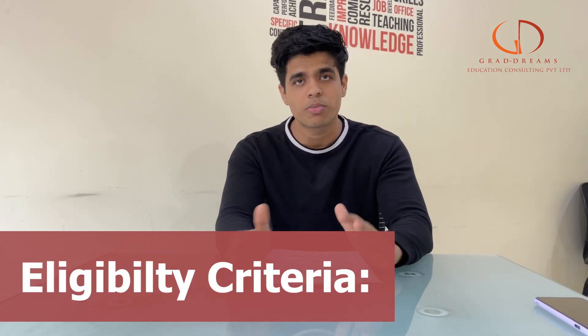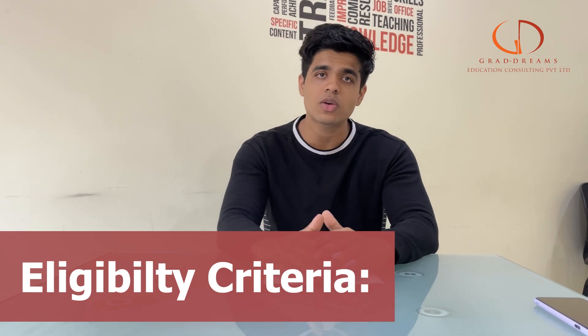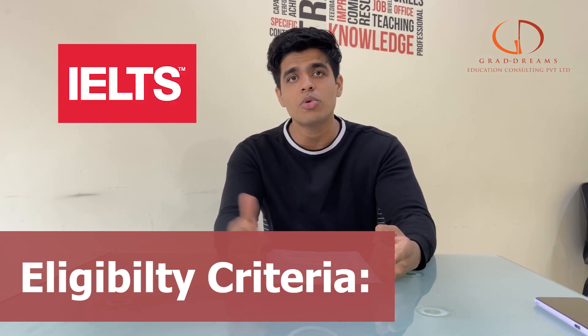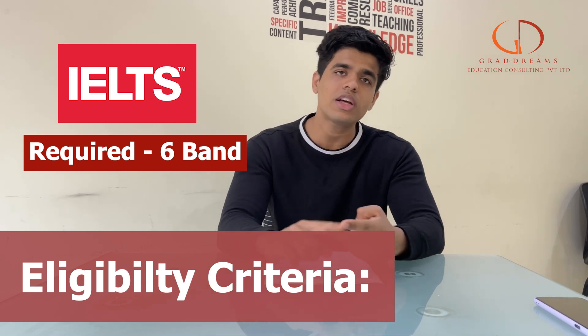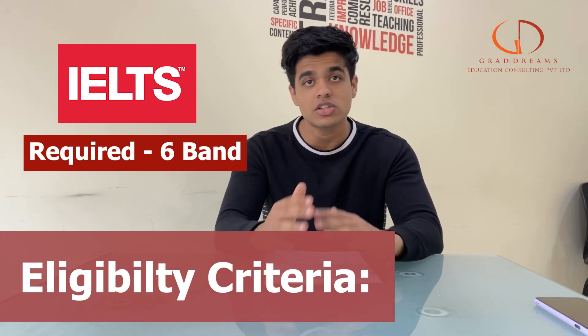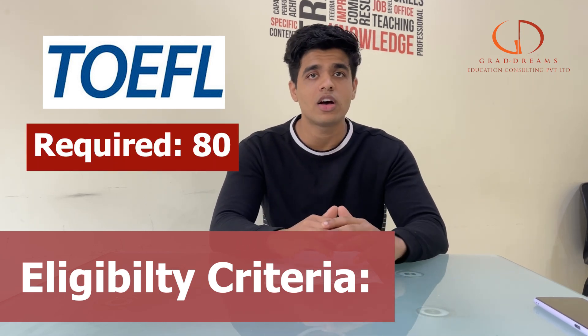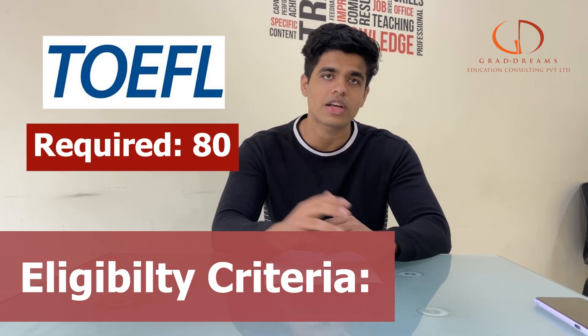Moving on to the tests and eligibility scores — you'll have to give entrance exams for different programs. The basic important ones are IELTS and TOEFL. In IELTS, if you're applying for a master's program you'll need around 6 bands, while for undergraduate programs a band of 5.5 to 6 is a good score. In TOEFL, a score of 80 is great for master's programs while 60 and above is good for undergraduate programs.